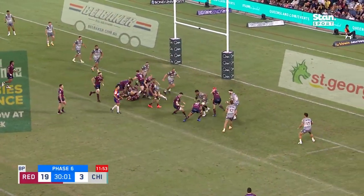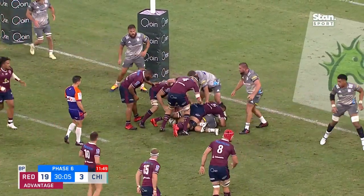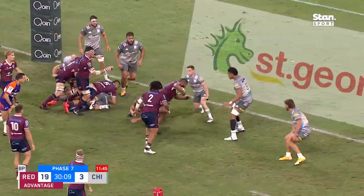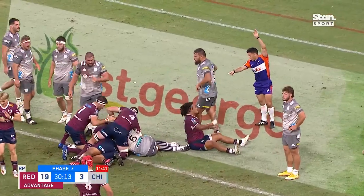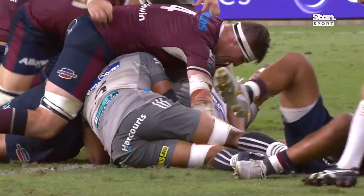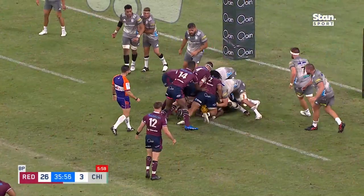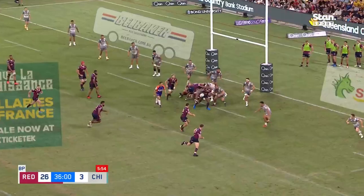Advantage here. Queensland mixing up the angles for Paisami, three away from another five-pointer. Foto Aika taking it on himself — he'll take a turn of Helting and he gets through. As a symptom of having the numbers advantage, the Reds have started winning the collisions, and that's why McDermott's had so many numbers at the line. Go quick and in close — there it is for Bunavalu again.